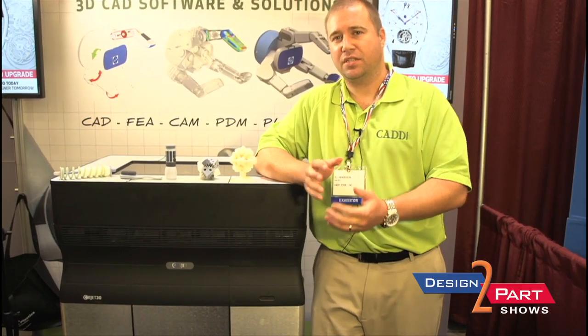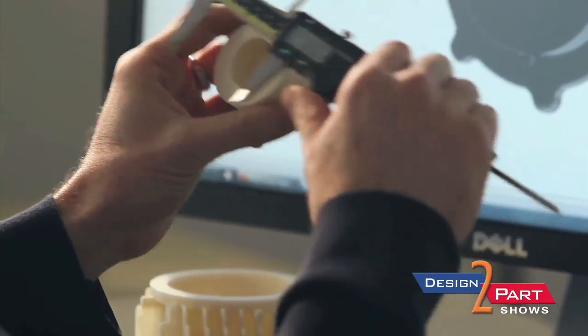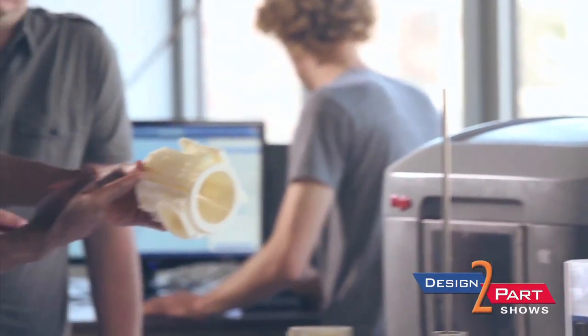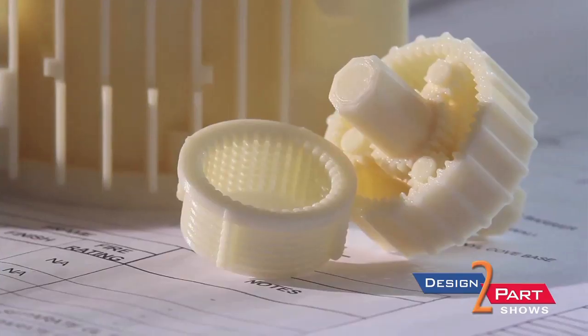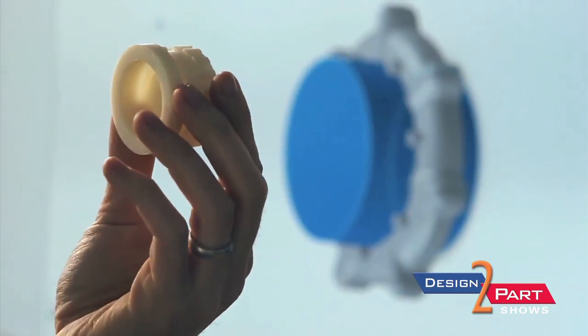We sell the Stratasys Objet product that includes FDM technology as well as PolyJet, which allows you to make functional parts for your business where you can do fit, form, and function testing, as well as jigs and fixtures for the manufacturing side and end-use parts.